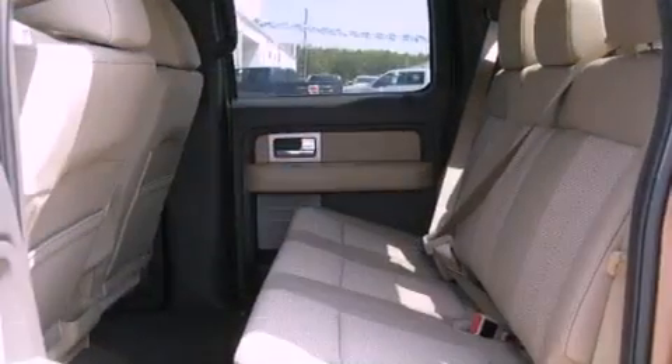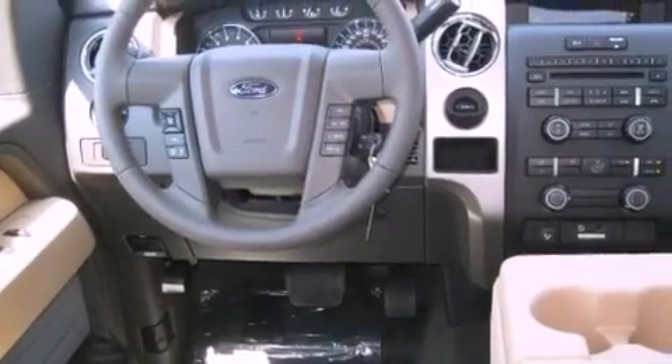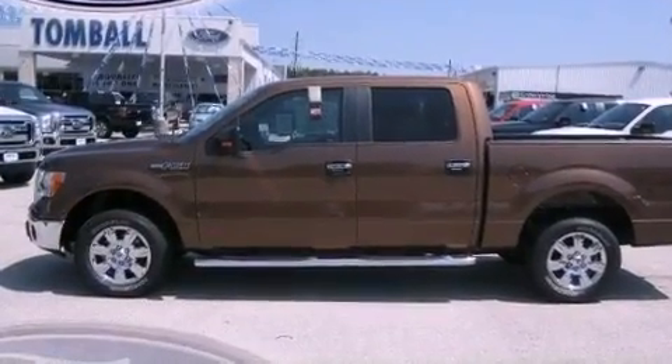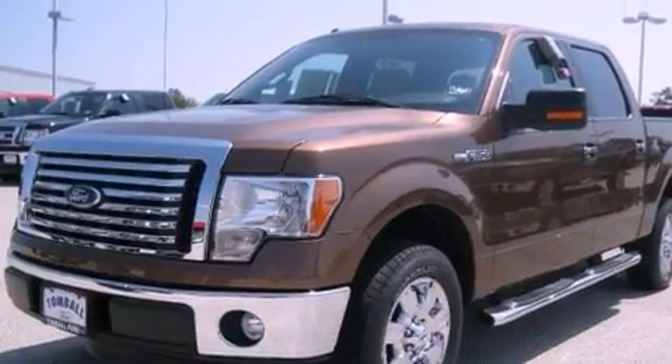Its top features include keyless entry, a double wishbone independent front suspension, a full-size spare tire, a low tire pressure indicator, traction control and stability control systems, an anti-lock braking system, a passenger-side airbag, rear seat child-proof door locks, and an anti-theft protection system.